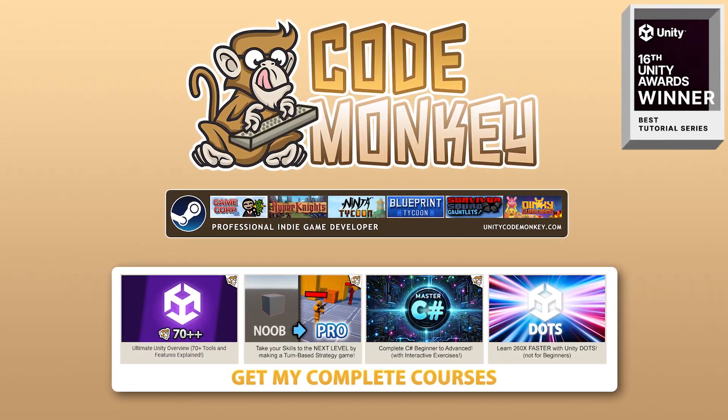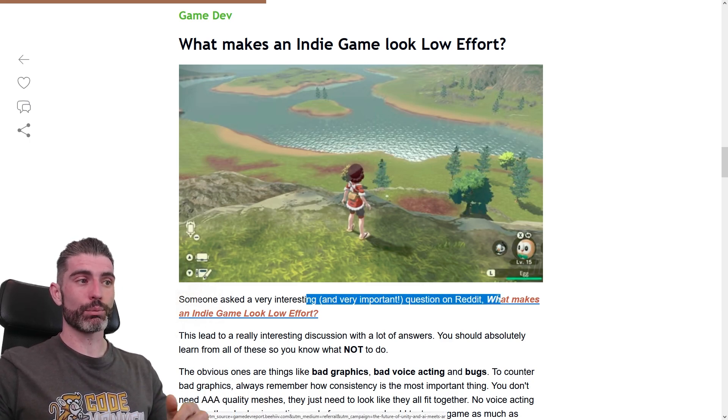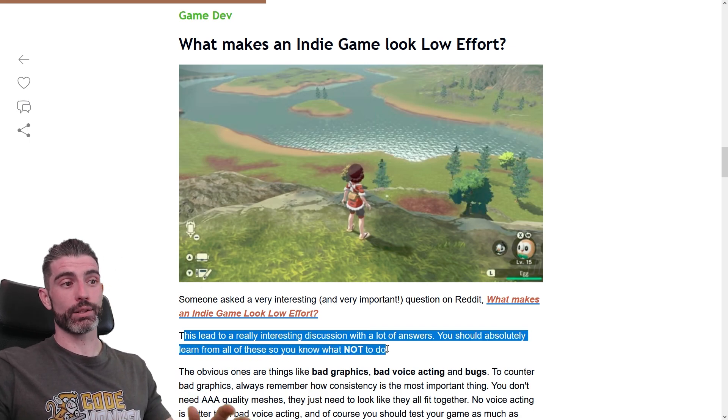Hello and welcome, I'm your Kodmaki. So, very important question: what makes an indie game look low effort? This is actually a very interesting and important question that someone posted on Reddit, and it led to a really interesting discussion with a lot of answers. You should absolutely learn from all of these so you know what not to do.